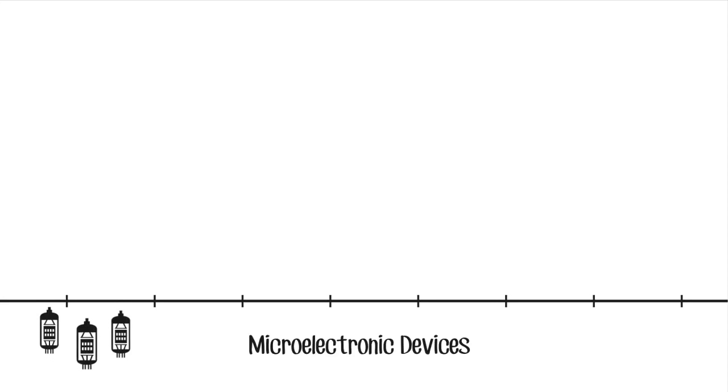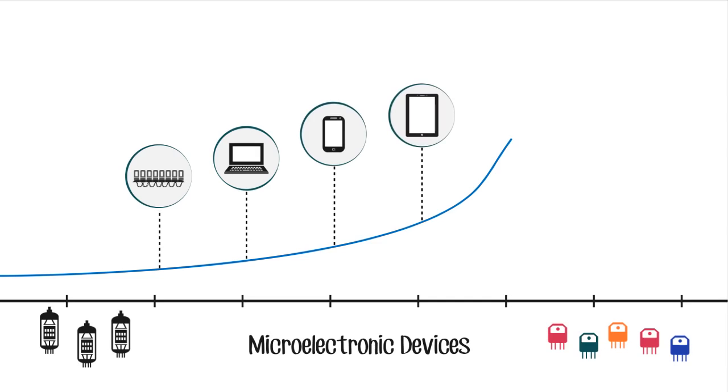Microelectronic devices, such as transistors, continue to improve each year, making new innovations possible. However, the ultimate capabilities of these devices are limited by the natural properties of their comprising materials.